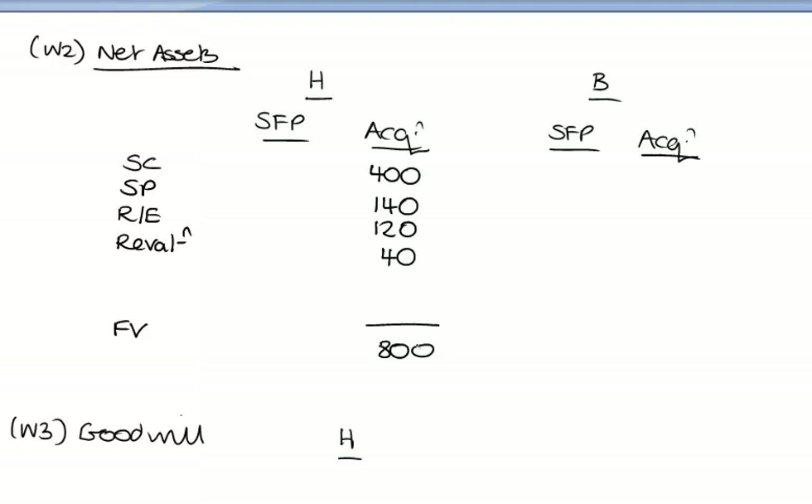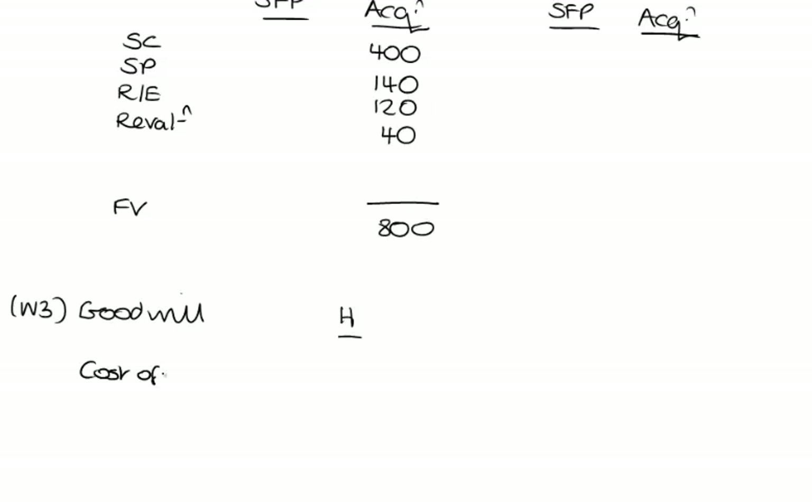We're given the cost of the investment — the cost of investment is used to calculate goodwill — so I'm going to take that figure of 765 into my goodwill calculation. The ordinary share capital acquired we've used in working number 1 to determine goodwill. Every time you convert a figure from the exam paper to your answer sheet, it's a potential contribution to a mark.